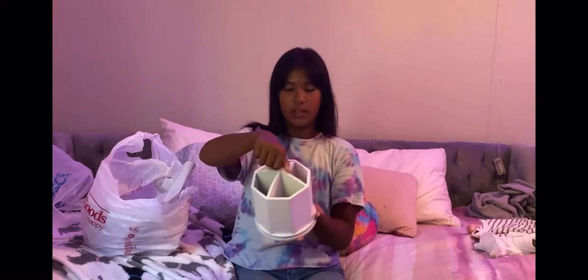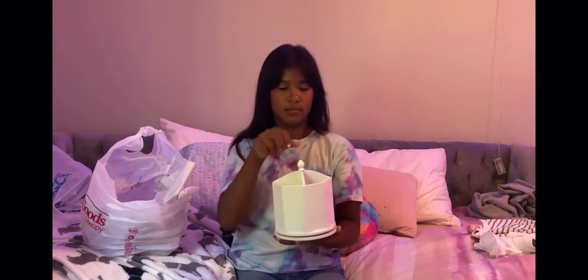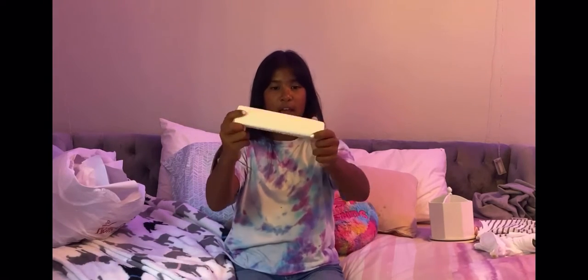Now on to the decorations. The first thing I got was this pencil, marker, and pen holder — really cute, it spins around, and it cost $10. The last thing I got was this stand that says 'Boss Lady,' and this cost $8.